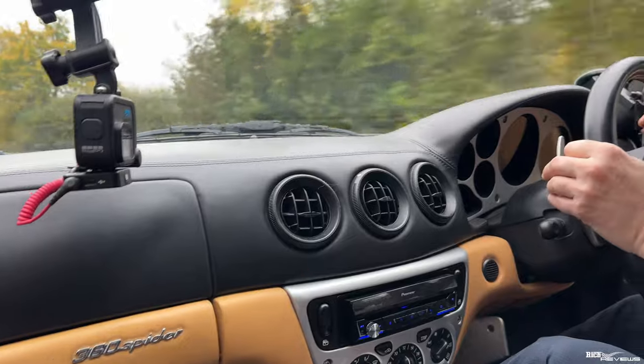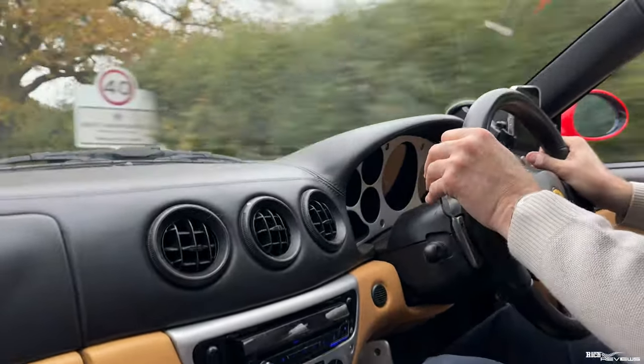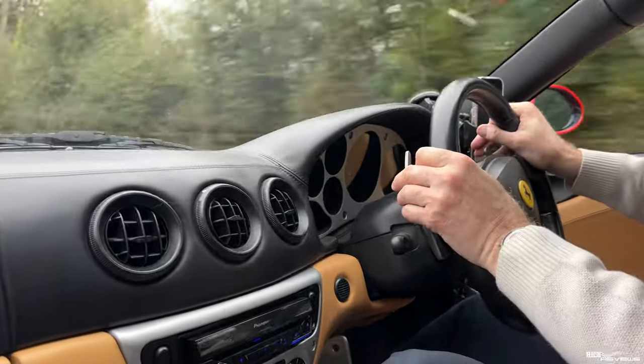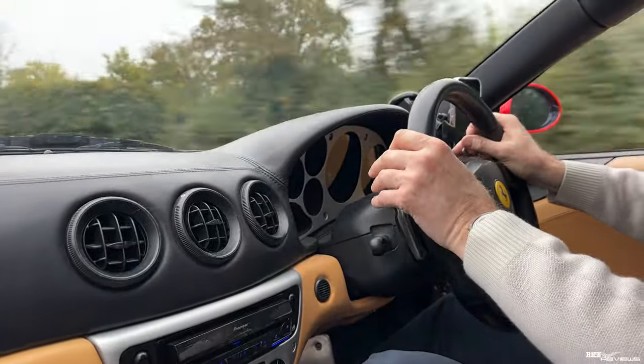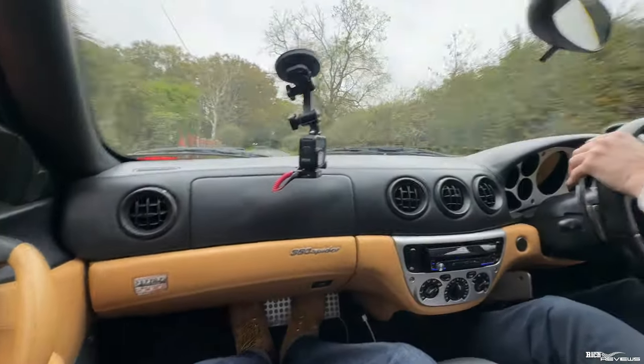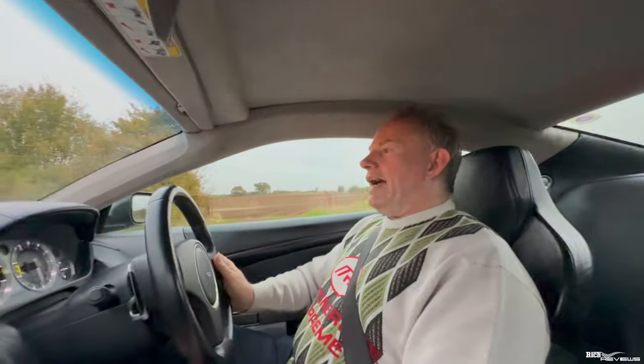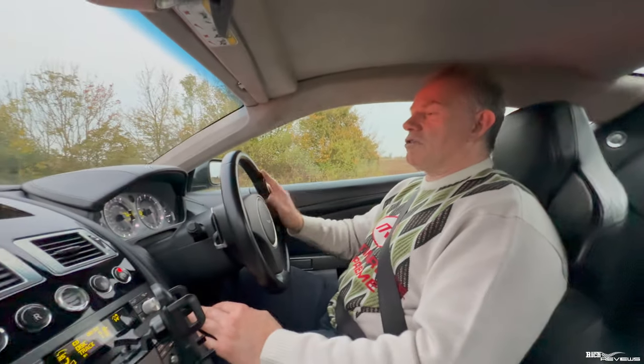The DB9 is a Grand Tourer, whereas the 360 is very much a supercar — especially a Ferrari 360 that's been uplifted to Challenge Stradale specification. So you can't really compare the two. You've got a sports car and a Grand Tourer — a Grand Tourer that looks like a sports car, but really is a mile cruncher. And it's a great two-car garage because you've got the best of both worlds: the supercar for sporty driving and the Grand Tourer for cruising and mileage crunching.